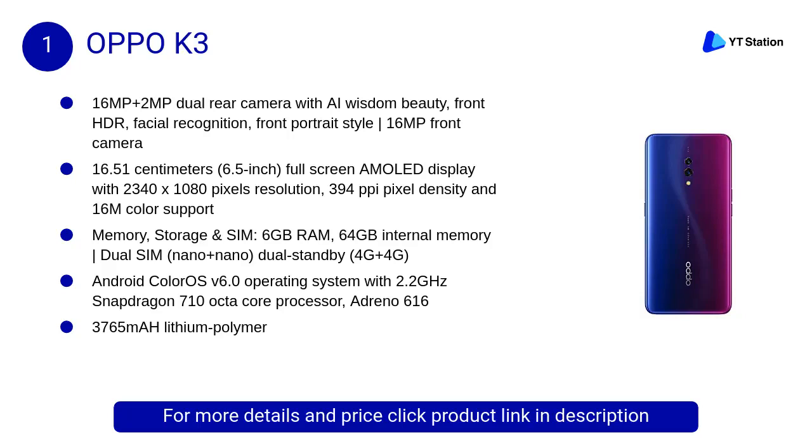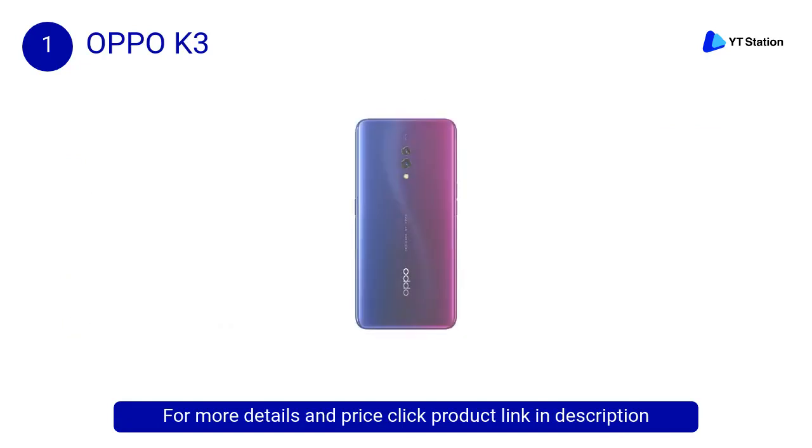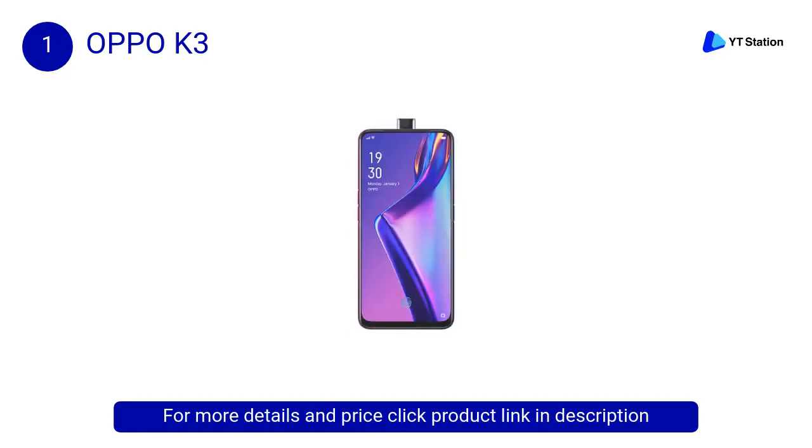At number 1, the Oppo K3's rising camera structure delivers a 6.5-inch AMOLED full screen design with no notch and no holes. A 6GB plus 64GB high-speed memory combination helps SoC performance be fully released.